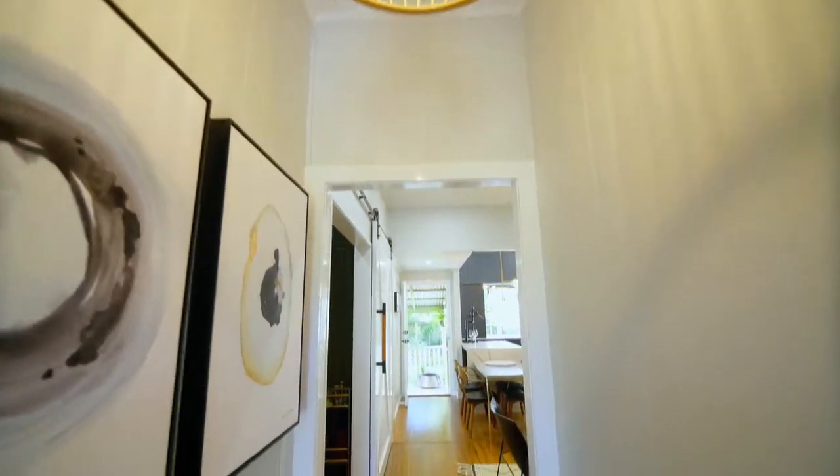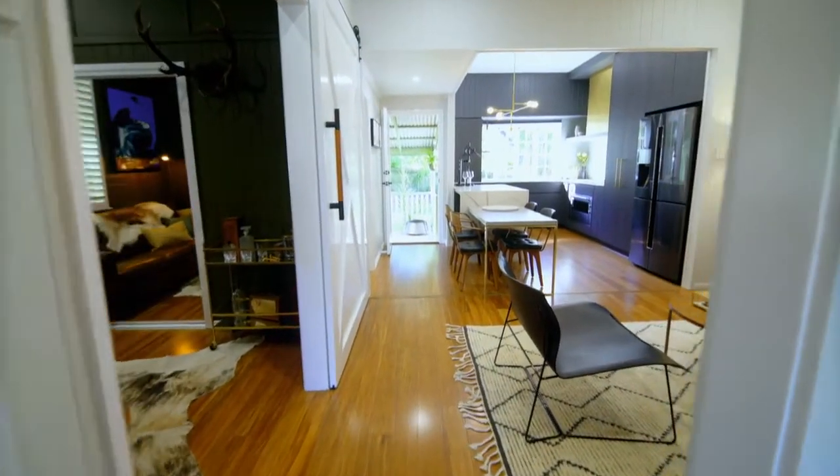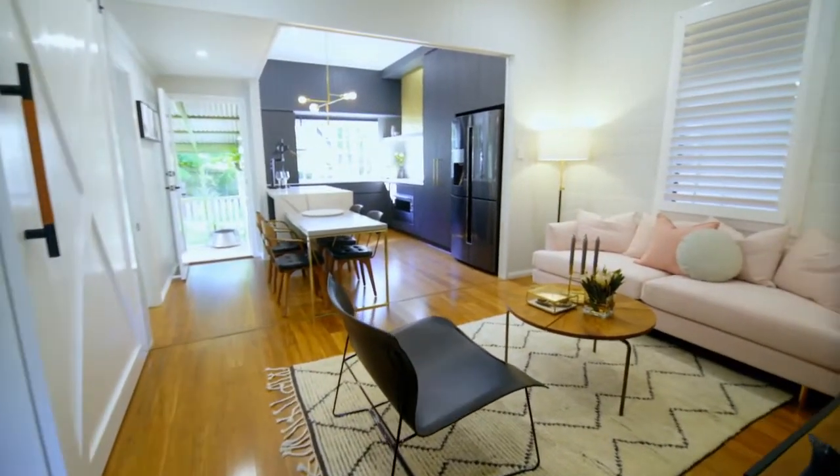I love the way this house came together. We gave it an industrial mid-century feel while retaining the soul of a Queenslander. So classy — it is classy.